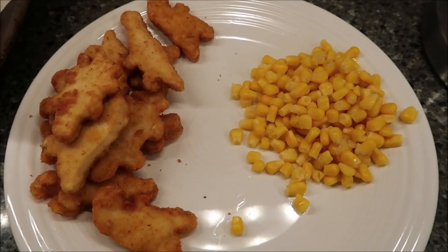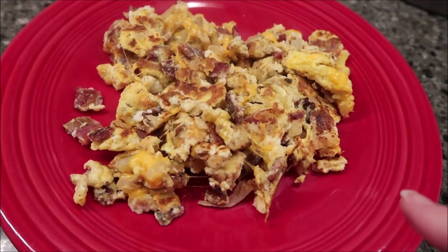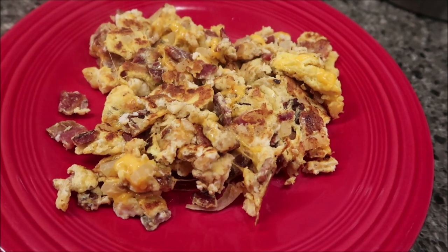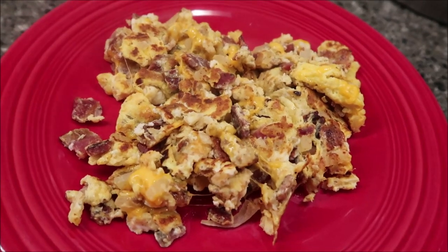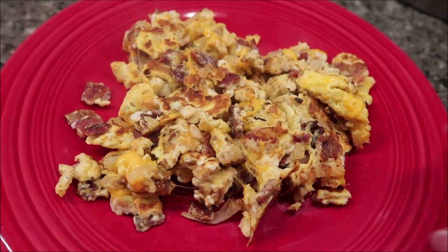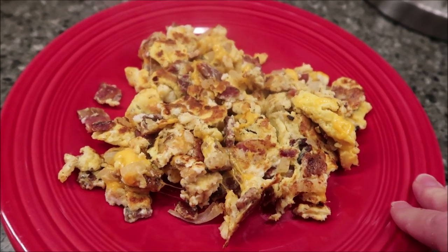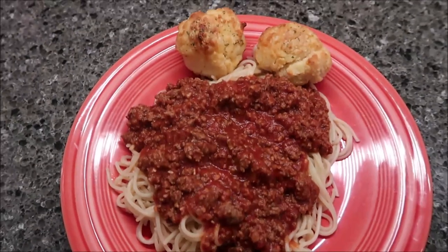Tonight for dinner Kevin made us some eggs. We had some bacon left from a couple nights ago, so he crumbled up some bacon pieces. This is egg, onion, and cheese — it's kind of like a deconstructed omelet or something like that.